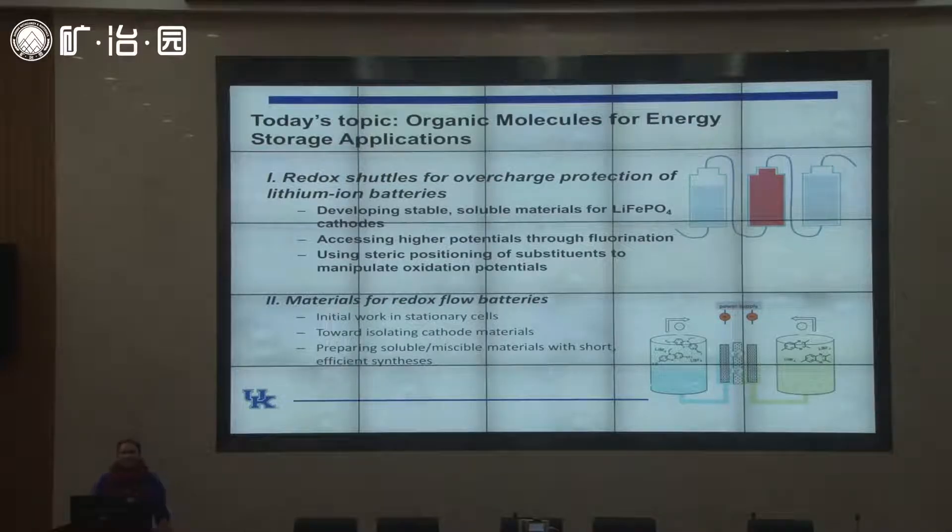Today I'm going to tell you about two projects in my group for energy storage systems. The first is lithium-ion batteries and the second is redox flow batteries. Both of these technologies are relevant for large-scale energy storage systems and are currently connected to our electrical grid. Lithium-ion batteries everyone sees in daily life, but redox flow batteries are less widespread, so I want to give you a flavor of that today.